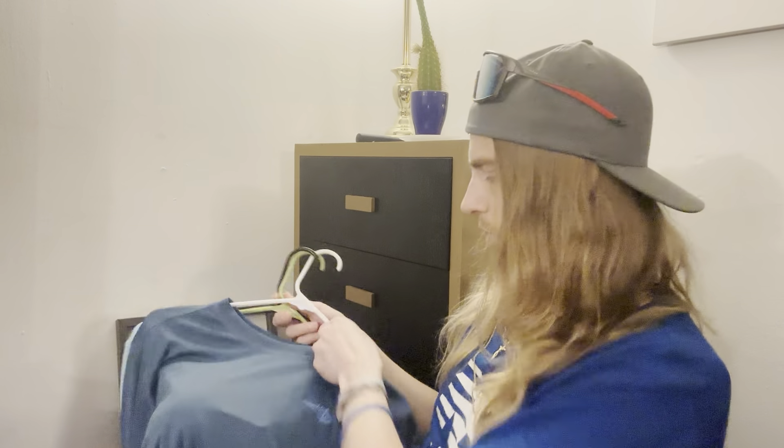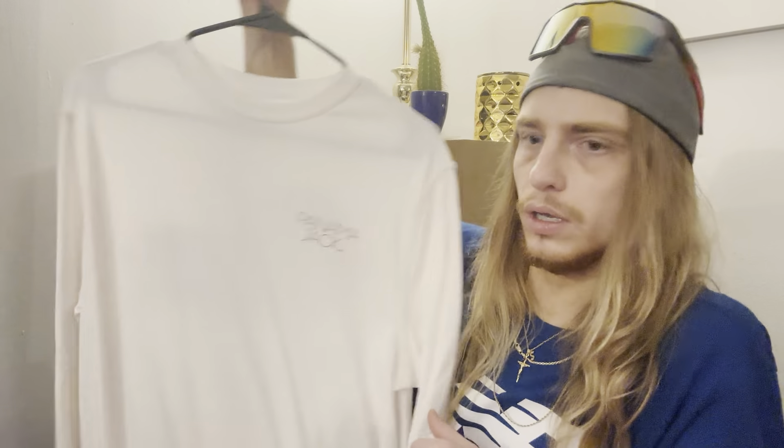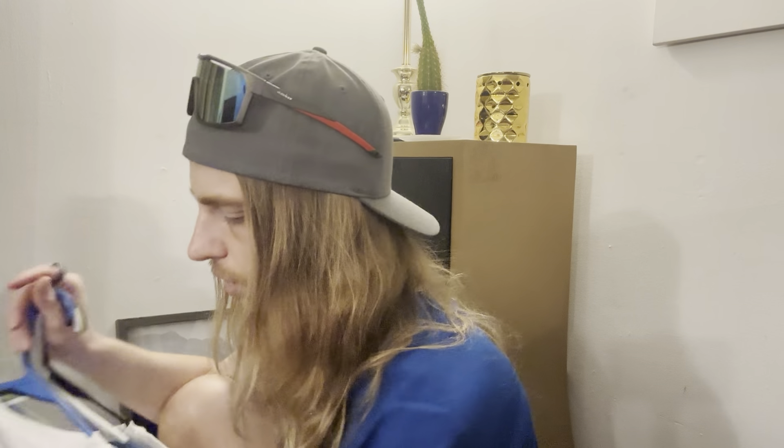A few more of these shirts and then we'll take a break. This one is Reel Life — R-E-E-L. I usually get these in a medium but this one is a large. Large tends to be a bit oversized on me but I tried a medium in this brand and the sleeves were too short. This one's a little baggy but the graphic kind of looks like a spaceship — it's actually a fishing reel, I think.